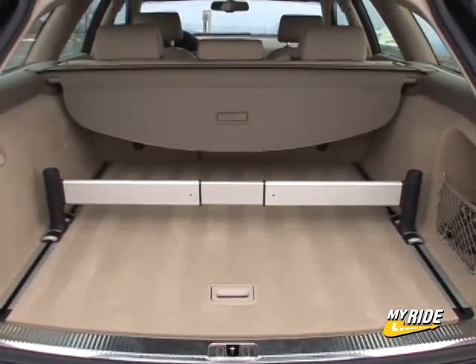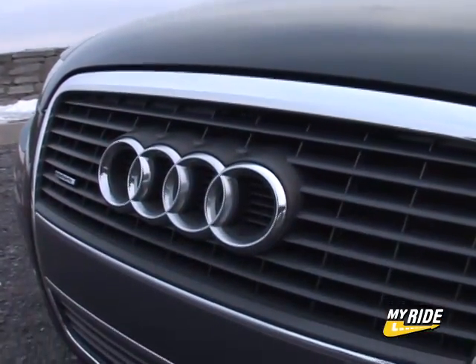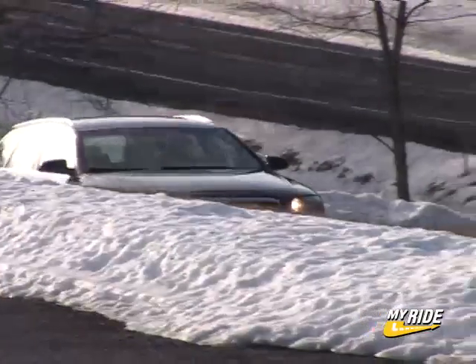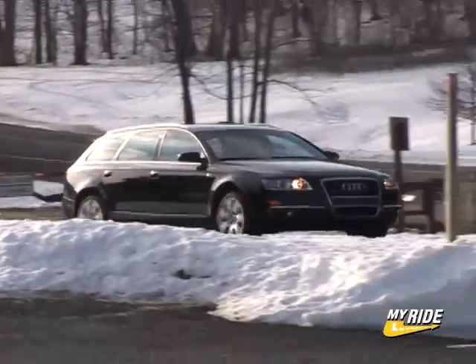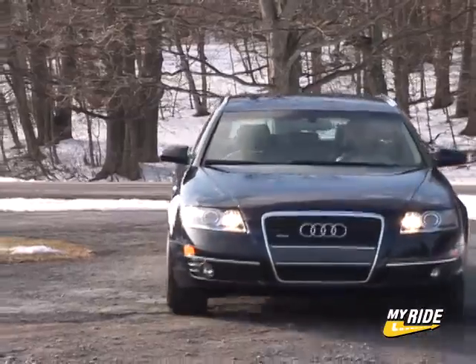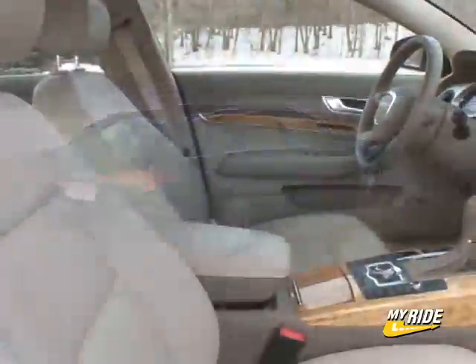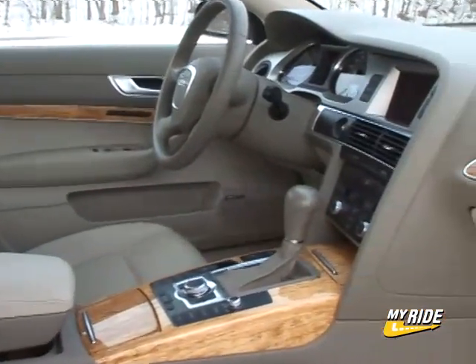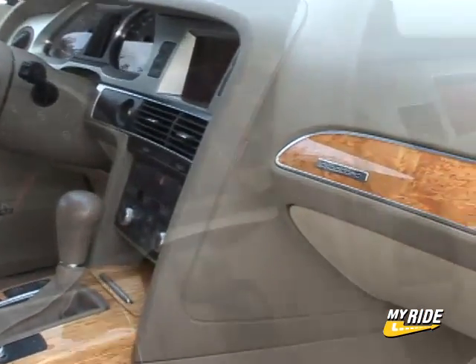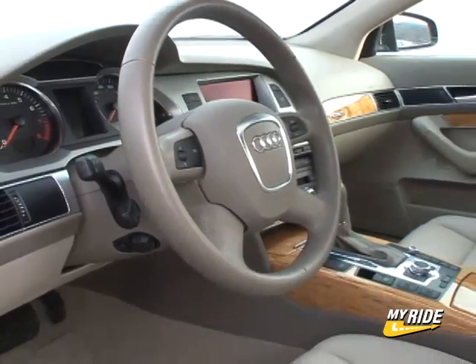Having the utility angle buttoned down, the A6 Avant gladly plays the sport role better than SUVs as well. The driving dynamics are nothing short of superb, with the immediate awakening of the 255-horsepower direct-injected V6. Coupled with the Tiptronic dynamic shift program, this wagon just loves to be driven in a sporty manner and rewards the driver with exciting reaction times and solidly planted grip.